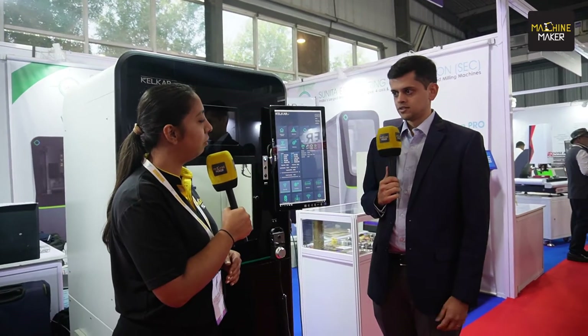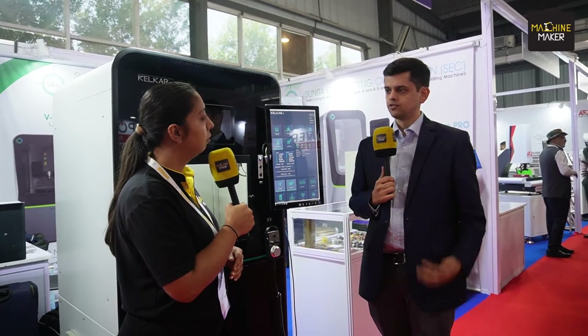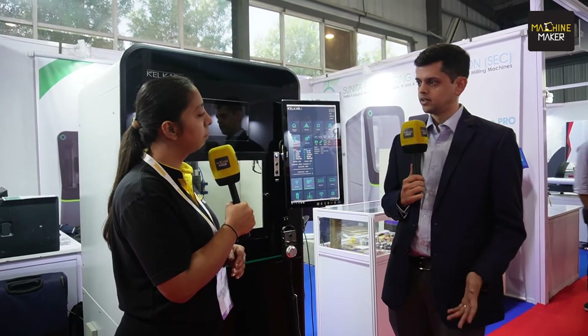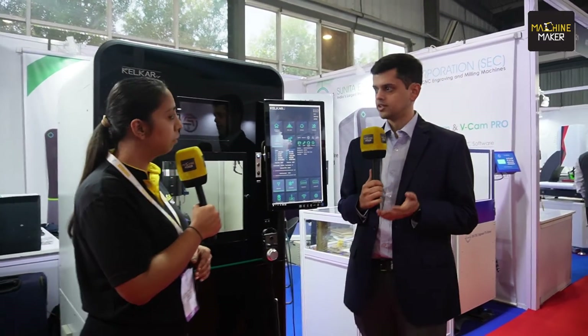We manufacture 5-axis CNC machines. We are actually one of the very few companies who manufacture these machines, and I can proudly say that we are probably the first company in India to manufacture a 5-axis machine in the micro machining space. We started back in 2016 when we first designed our first 5-axis machine. This machine was a small tabletop model for the dental industry, and gradually as we progressed, we sold a lot of machines in dental and eventually we are now also expanding into the industrial 5-axis space.